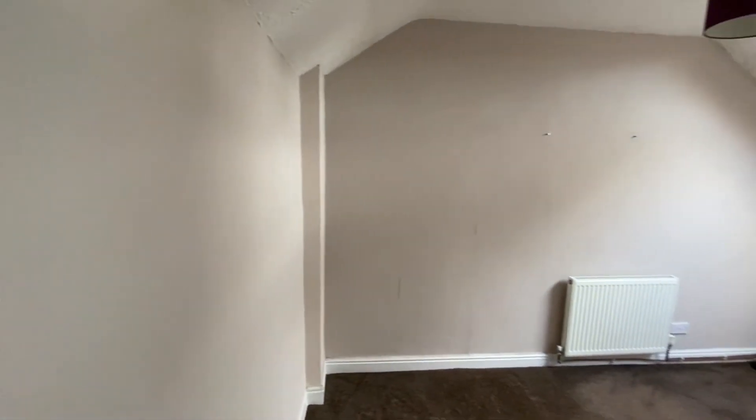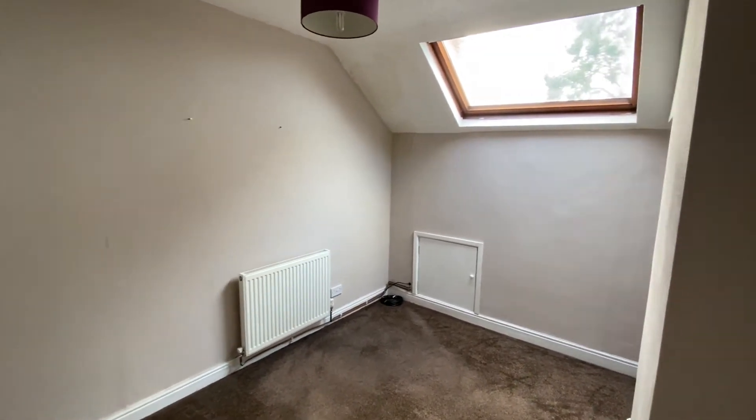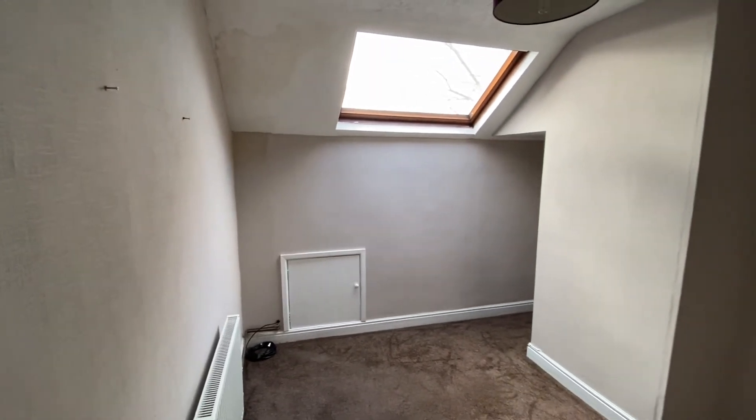Heading up to the top floor, we have the final double bedroom — bedroom number three. Again, there is plenty of space for freestanding wardrobes and further bedroom furniture, and a nice big Velux-style window as well.